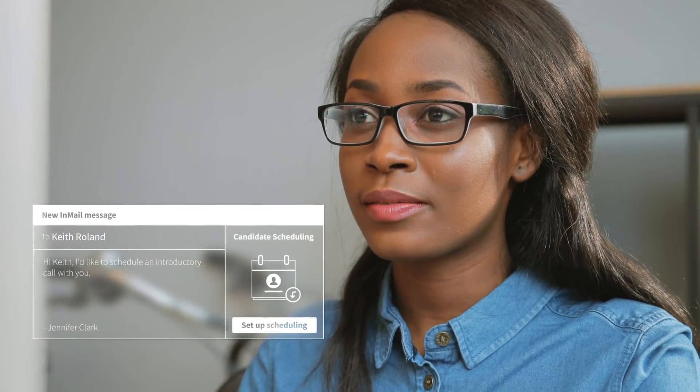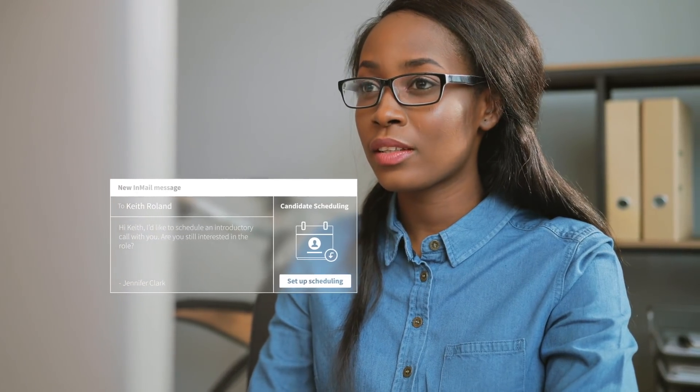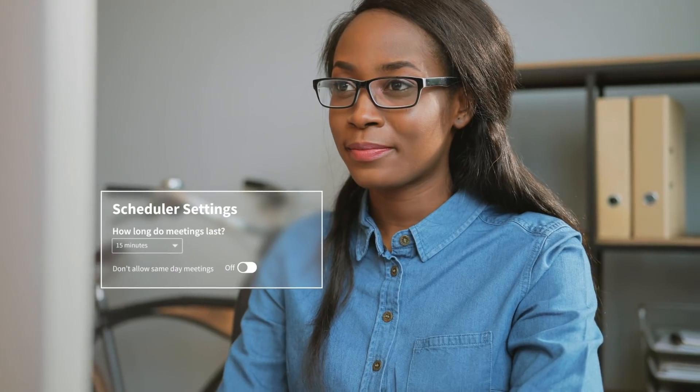She'll be able to connect with Keith in a fraction of the time it used to take her. Once Jennifer syncs her Google or Office 365 calendar, Scheduler pulls her availability automatically. Or she can choose to customize her availability as she sees fit. Now, all she has to do is send introductory InMail messages, just like she normally would.